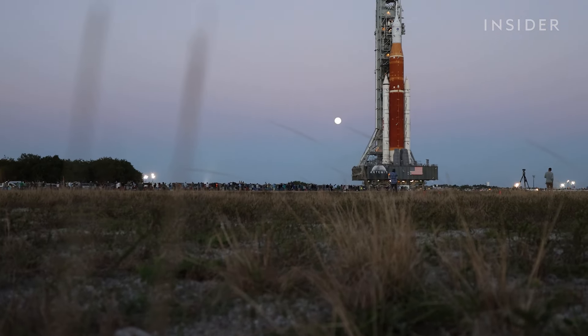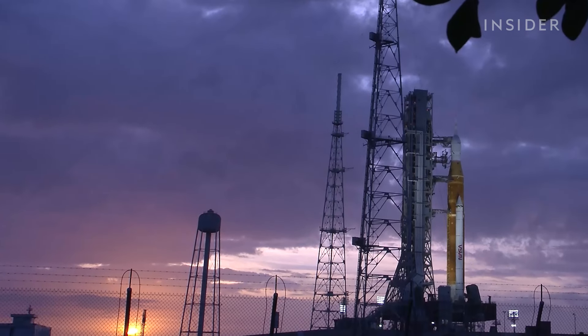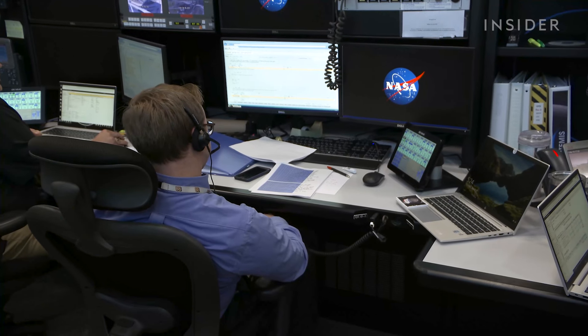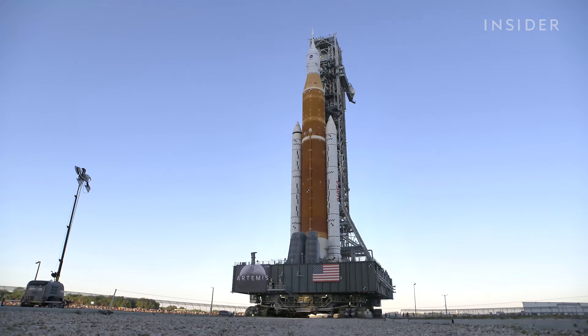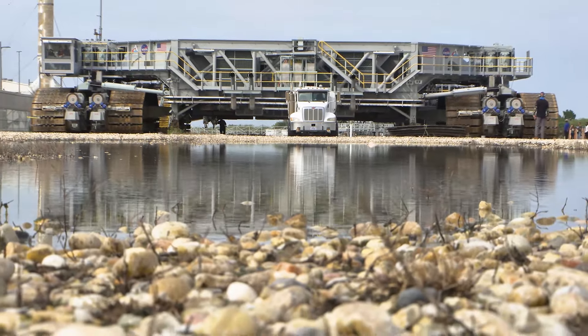It ultimately takes 10 hours and 28 minutes for the crawler to reach its destination, where it finally lowers the SLS onto the launch pad. The SLS will remain at the pad for a two-day wet dress rehearsal, where the team will run through the countdown and other procedures. No matter the mission, every long and complex journey into space starts with this slow four-mile journey to the launch pad. It doesn't get all the fancy press that the launch vehicle does, but in the background, we're the most important piece of equipment.